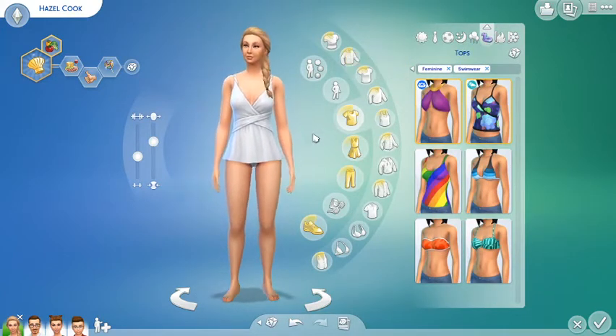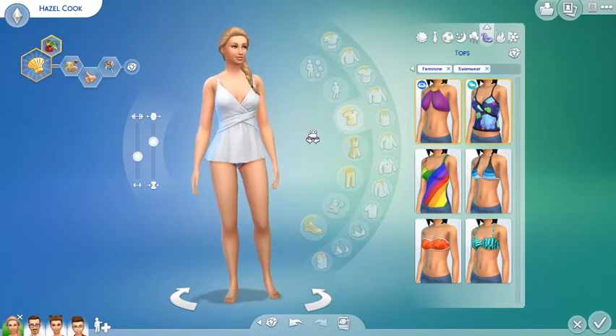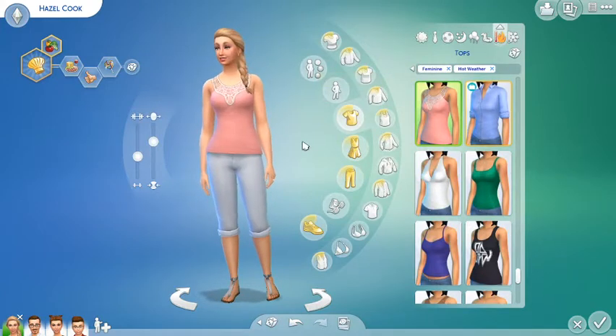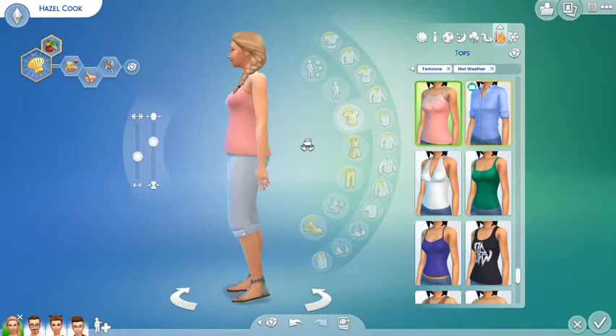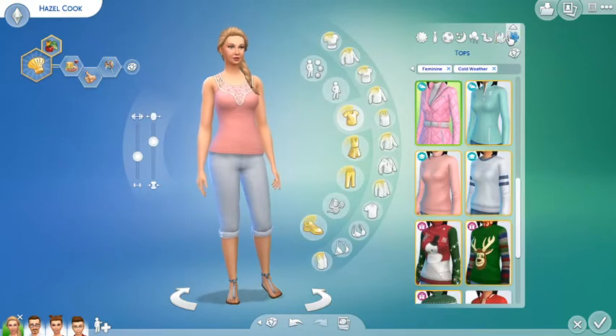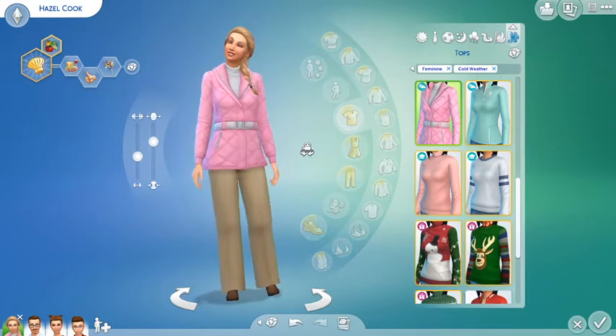This is her swim outfit — it's like a swim dress, I think it's called a swim dress. Also wearing no makeup for that occasion. This is her summer outfit — nice and ready for the summer, looking wonderful. And this is her colder weather, winter outfit.